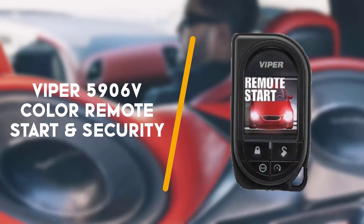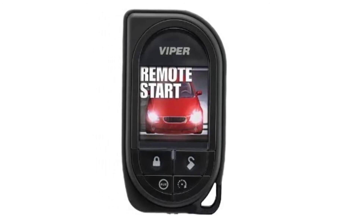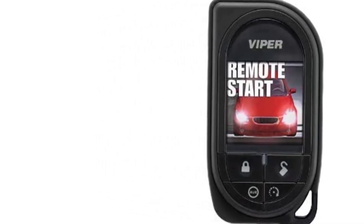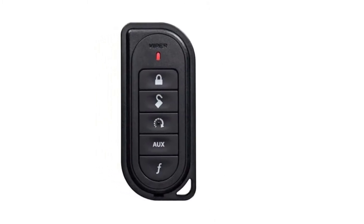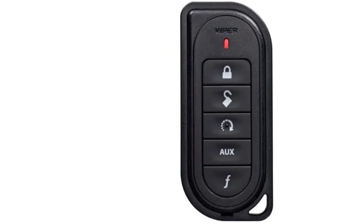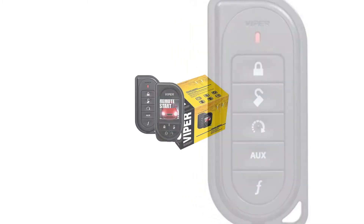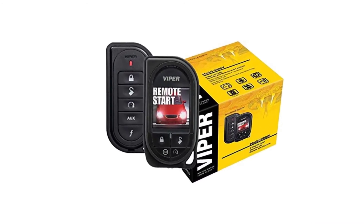Fourth on the list is the Viper 5906V Color Remote Start and Security. This 2-way security and remote start system has a 1-mile range. The remote features button operation and an OLED screen. To keep your remote fully charged, there is a mini USB charging port. You can program custom animations that display on the screen to confirm your selections.